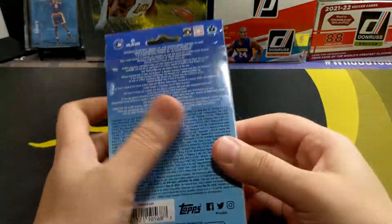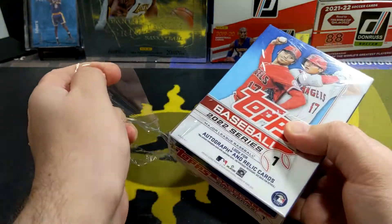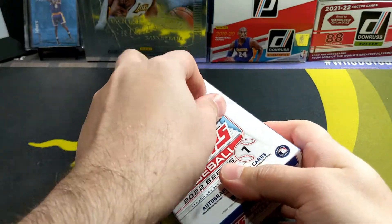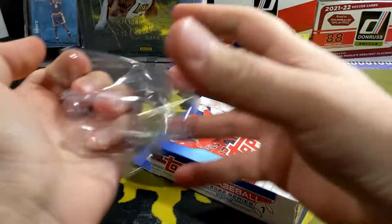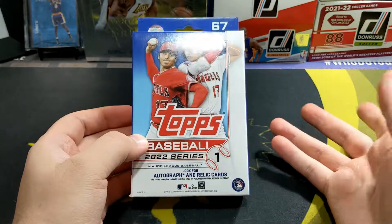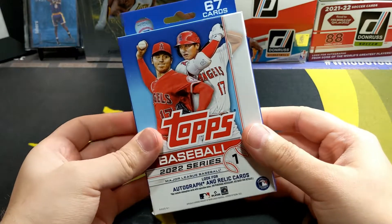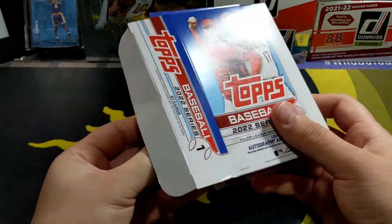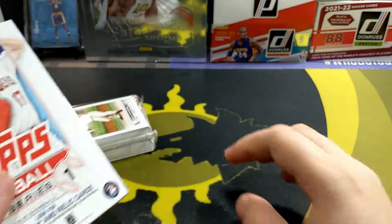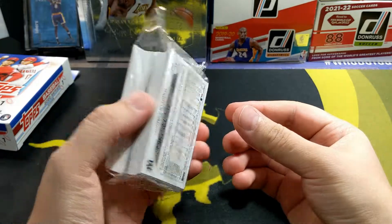Do I have a chance of pulling one? I don't know. In the past I've been very lucky pulling top rookies. When it comes to hanger boxes, in my opinion it's better than the blaster - you still get a lot of rookies and it's actually cheaper. I was thinking about buying a hobby box, probably still going to get one just to keep it sealed. I normally just open retail and I've actually never opened a hobby box of this - I've done Bowman, Heritage, and others, but not this.